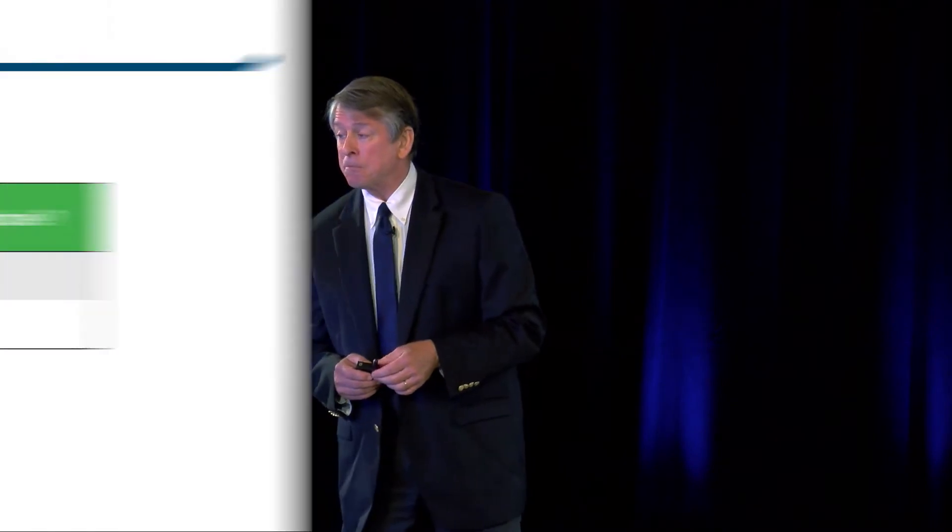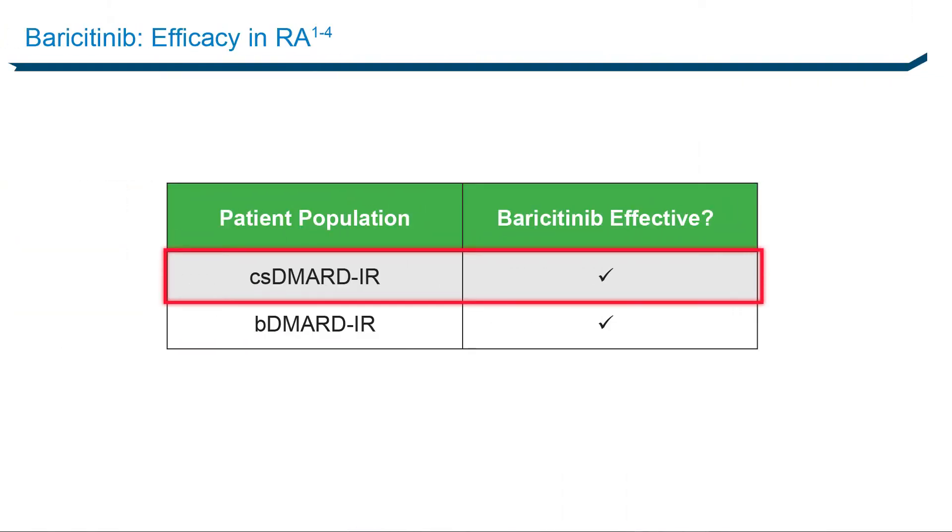The other JAK inhibitor waiting in the wings is a drug called baricitinib. Baricitinib is another JAK inhibitor already approved in Europe and currently in late-stage development in the United States. It's slightly different from tofacitinib in its biologic activity, is also a once-daily therapy, and has been extensively studied using the same parameters. The RA-BUILD study compared baricitinib to placebo in patients with an inadequate response or intolerance to conventional synthetic DMARDs. Baricitinib had great activity for both clinical and patient-reported outcomes, with ACR20 response rates of 62% — as high as you ever see in these kinds of clinical trials.